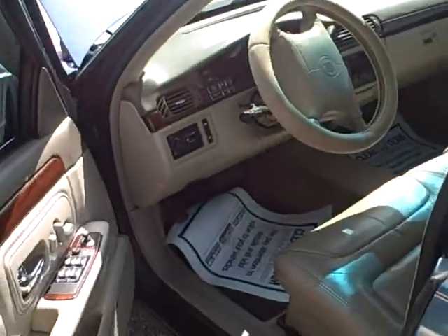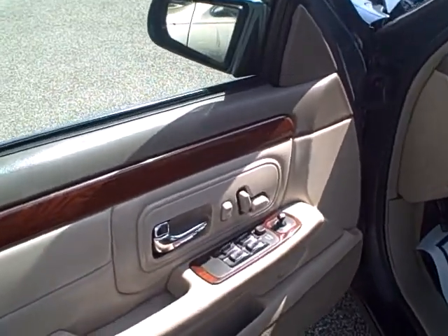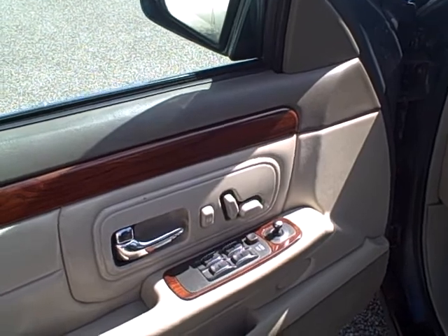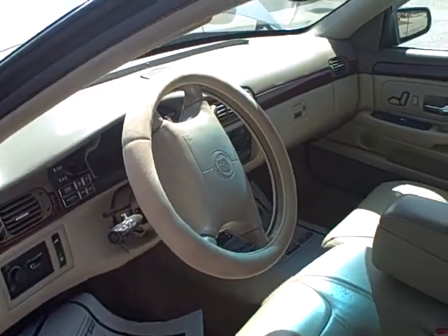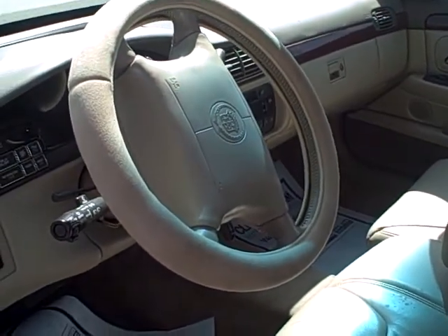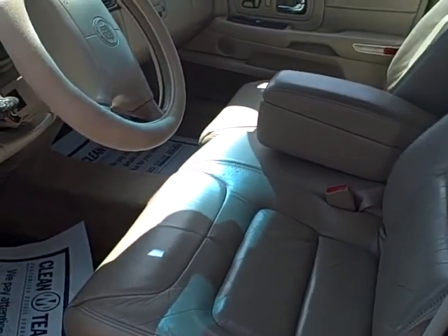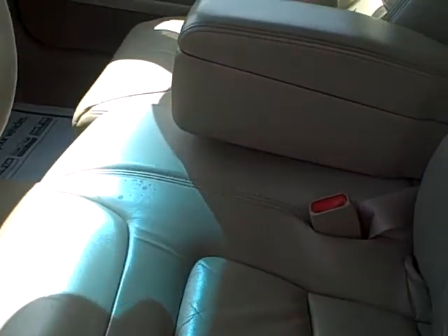Let's take a trip inside. On the door it's got the power seats, power locks, power windows, power mirrors. It's fully loaded, which is probably standard on these cars — I don't think they come plain Jane. Leather seems to be in excellent shape.